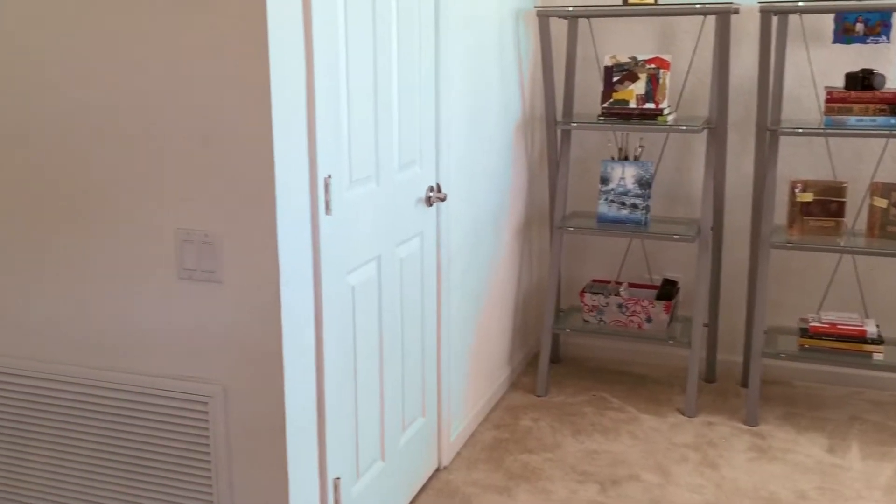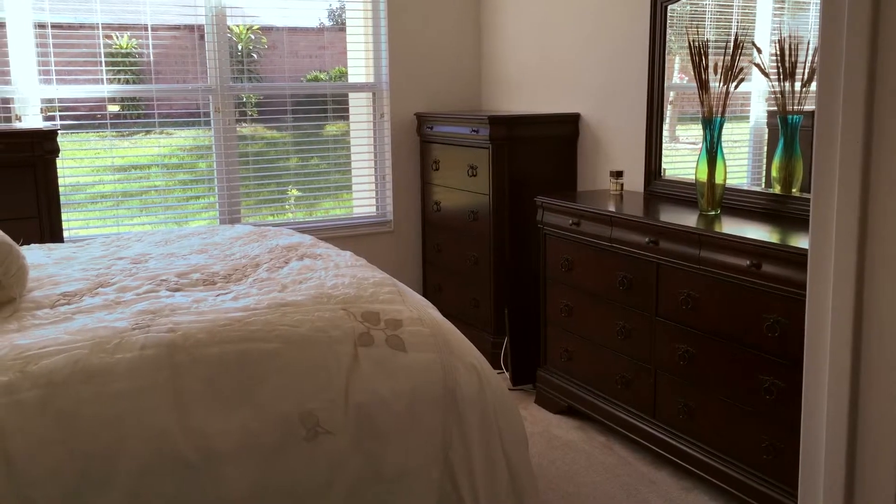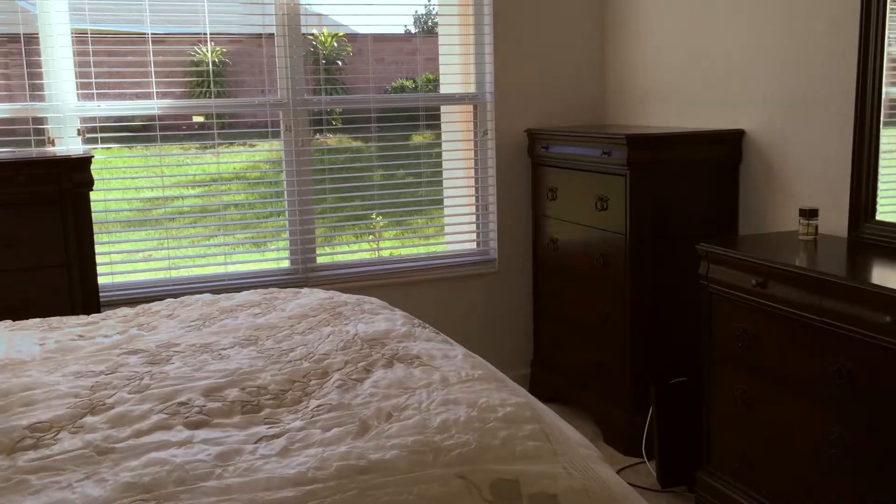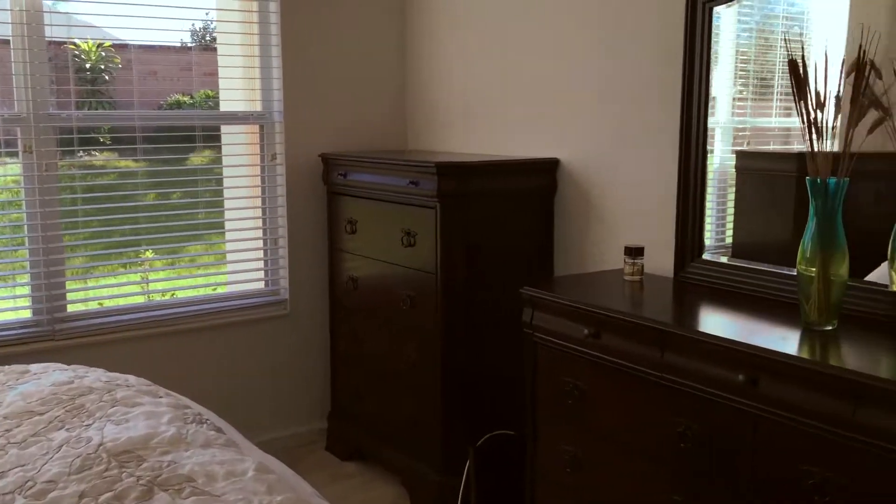Coming from the well-equipped master bath, there's a really nice master bedroom that looks out over the rear yard, really nicely decorated. With this house, there's solar energy all over the place.